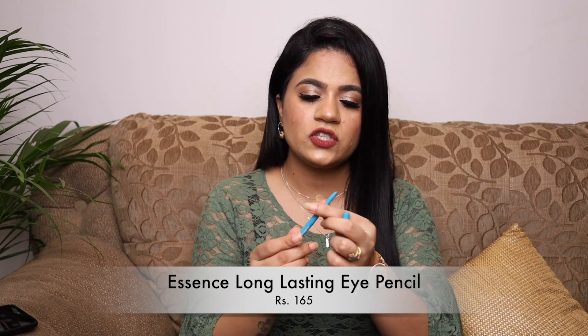Also from Essence on Flipkart, I got their Long Lasting Eye Pencil in the shade Turquoise. It's a very beautiful shade and quite affordable. If you're looking for a colored eyeliner, definitely check this one out.